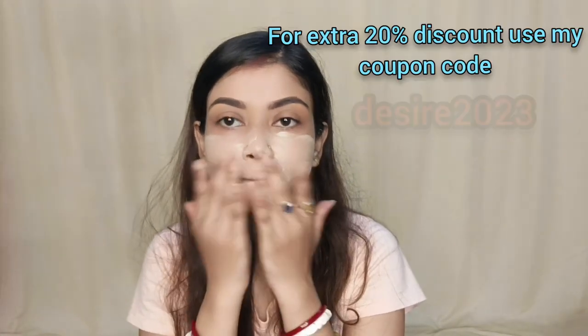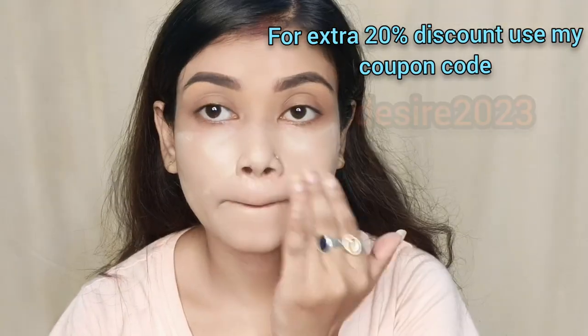The foundation will cost $349, but there is a 20% discount. Use the coupon code Desire2023 on the discount page. This foundation is very cruelty-free, suitable for all skin types, and can be used on an everyday basis. It is a plastic-positive Indian brand.